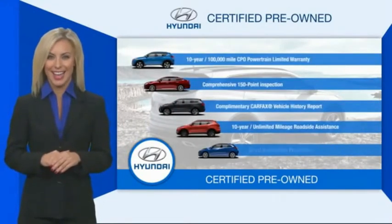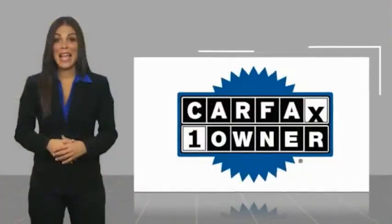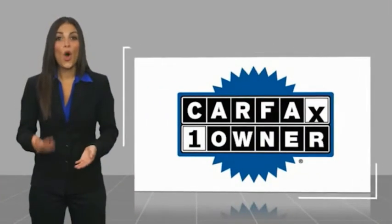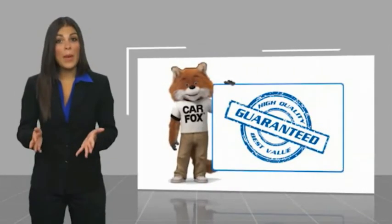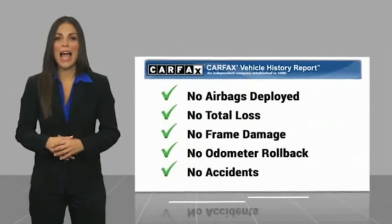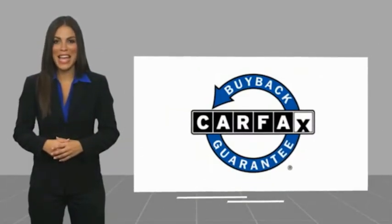Contact your Hyundai dealer today to learn more about the Hyundai certified program. This is a one-owner vehicle with a Carfax vehicle history report. Be sure to find a complimentary copy of this report online or contact the dealership. This vehicle qualifies for the Carfax buyback guarantee.